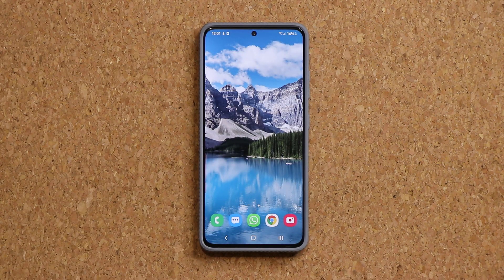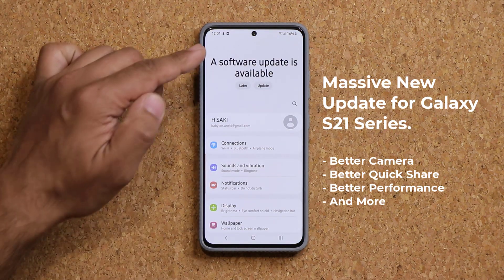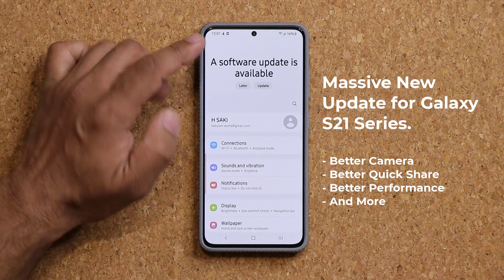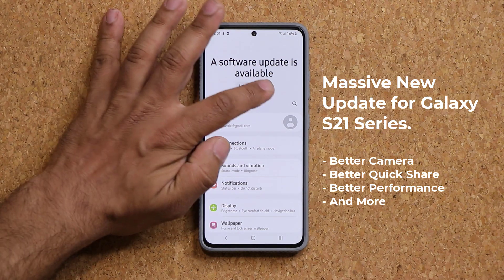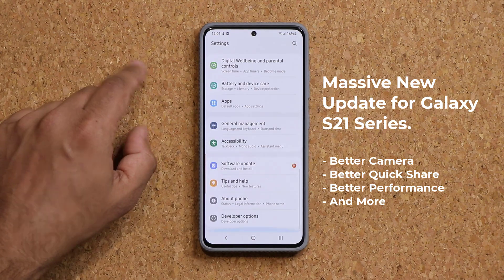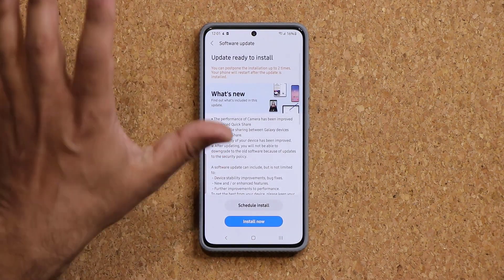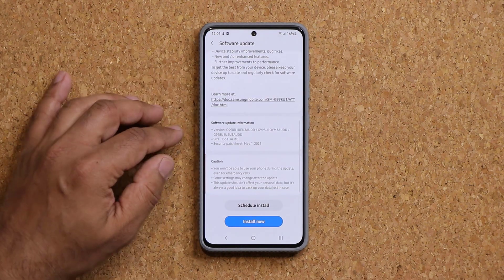Now let's dive in and look at that update. If I go to my Settings, on the top you are going to see a brand new software is now available. You have the option to do later or now. I'm going to go straight down, tap on Software Update, tap on Download and Install, and quickly show you guys how big this update is.